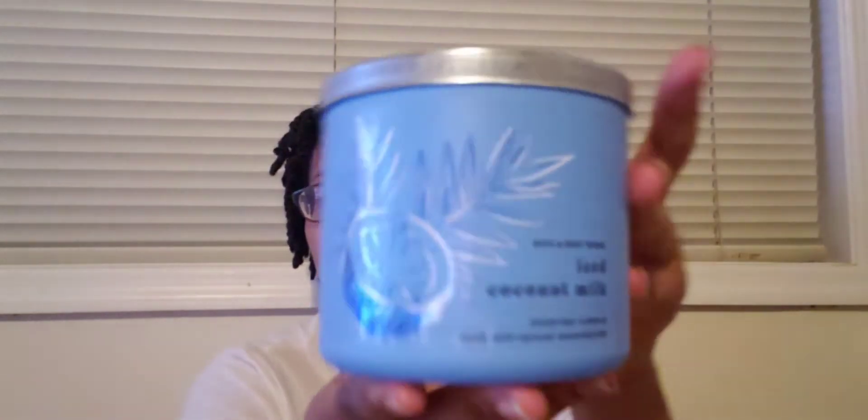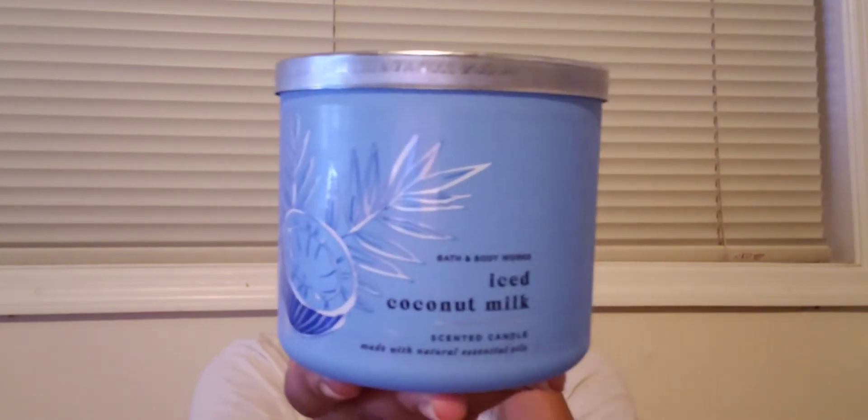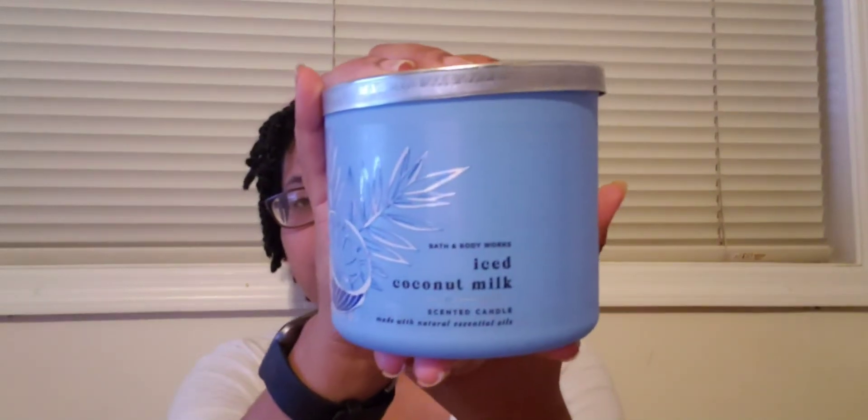Next one is Ice Coconut Milk — I wanted to give that a try because it had good reviews and has cute packaging. You definitely smell the coconut. The notes are fresh coconut milk, crushed ice, topped with sweet vanilla cream. It's a different coconut vibe than the Waikiki Beach Coconut for sure. I was just in a coconut mood and it smells so good.